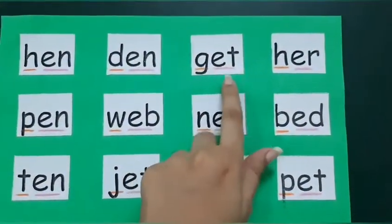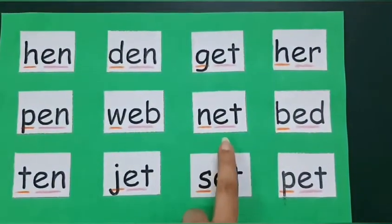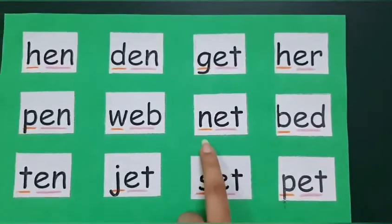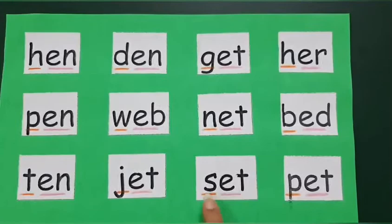G... et... Get. N... et... Net. S... et... Set.